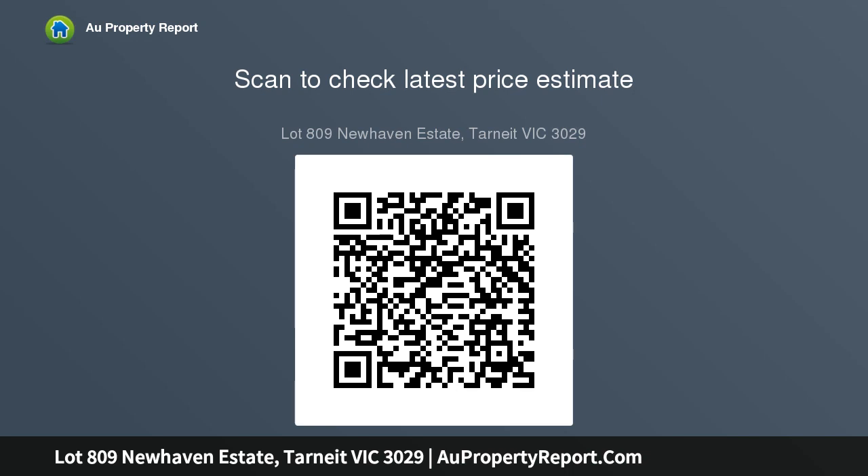$19,000 of free upgrades, developer and council requirements up to 100m².